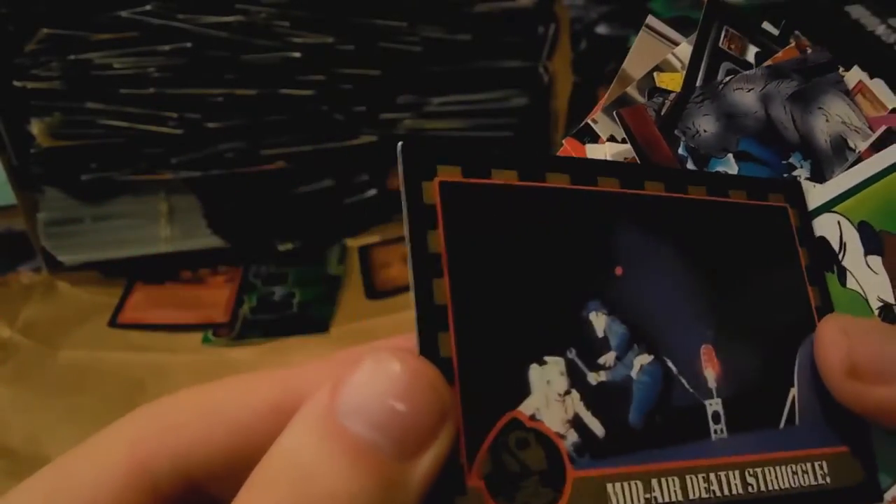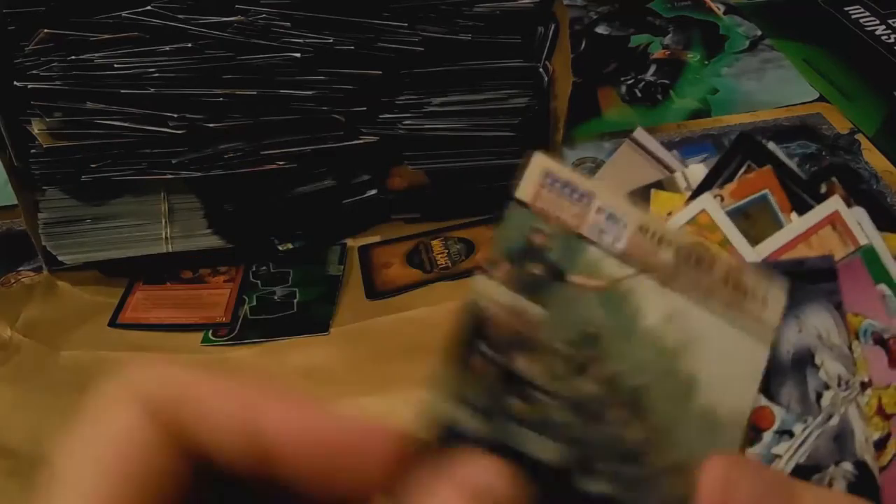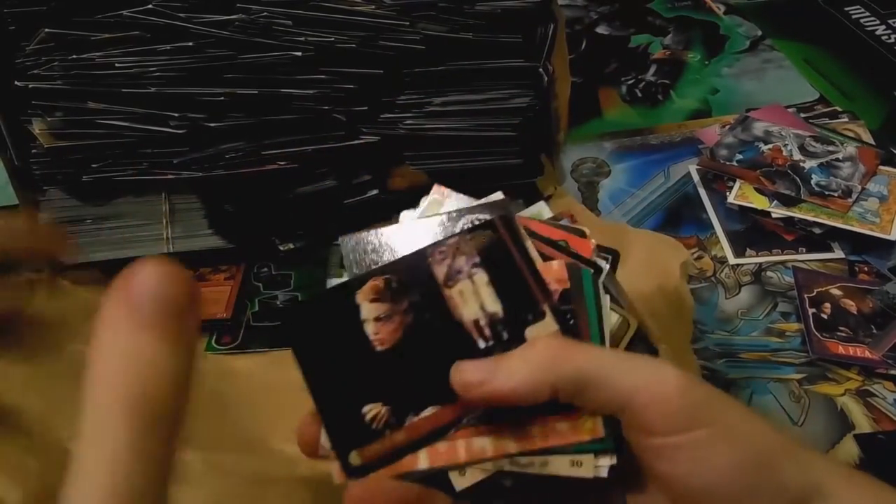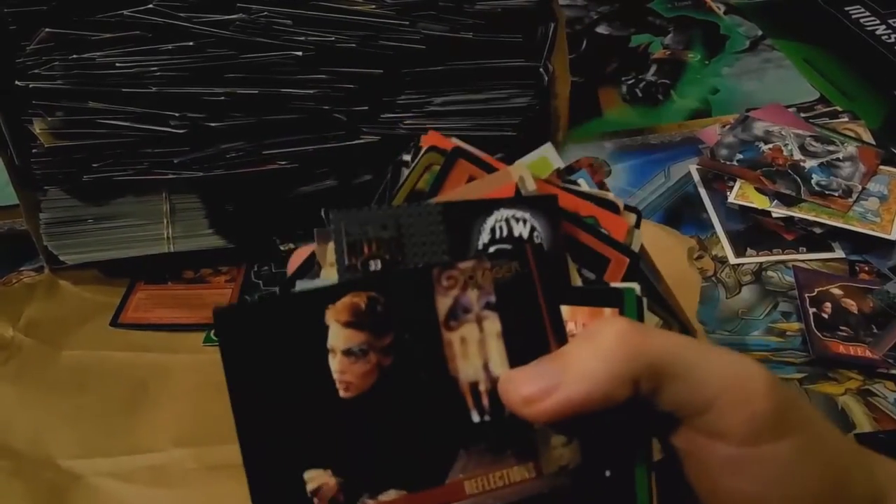Oh that's awesome — this is Rocketeer! Oh man, these are so cool, I cannot express how cool these are. I'm going to do one more handful and then I'll call it done for this video. This might actually be the whole week's worth of content. Got Star Trek Voyager.